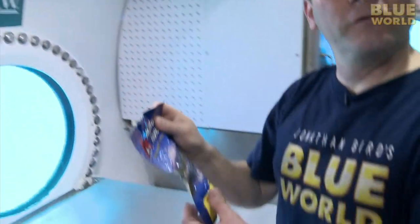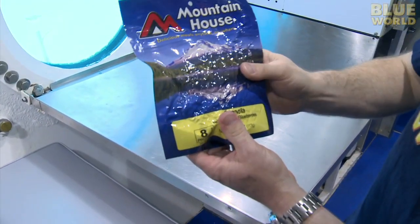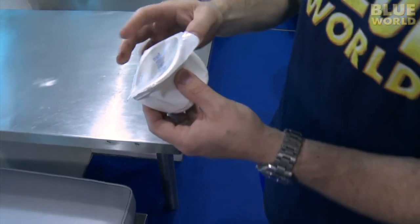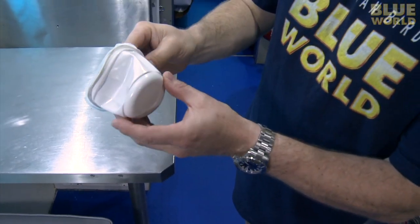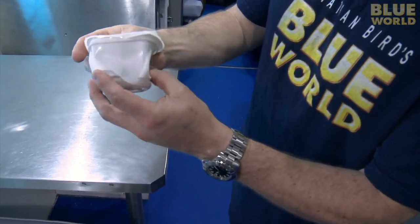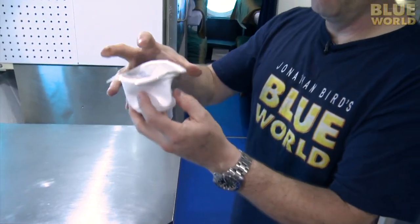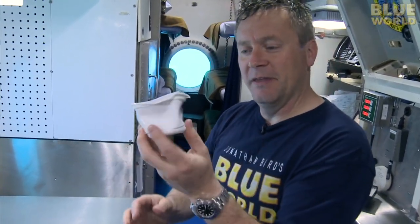You might be wondering what you eat down here. They eat sort of like astronauts—freeze-dried food. You rip the package open, put hot water in it, let it sit for a while, then eat it right out of the package. They don't have a lot of facilities for cooking: just a microwave and hot water—no stove, no oven. Some food brought down in tight containers gets compressed by the pressure. Something fully inflated at the surface, once brought down to 50 feet, gets squished down by the pressure.